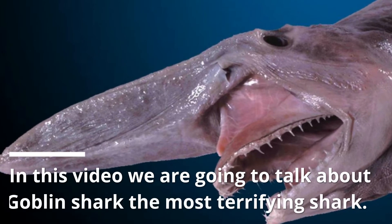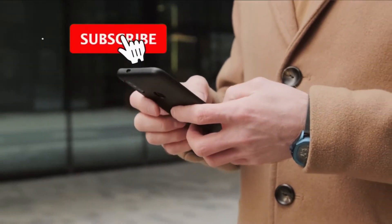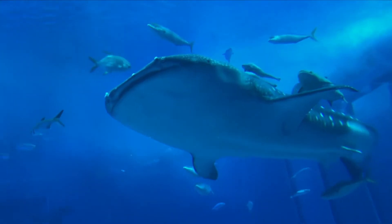In this video we are going to talk about the goblin shark, the most terrifying shark. Before starting, please like this video and subscribe to this channel for future updates. The goblin shark is a deep-sea predator that lives deep within the ocean's depths.